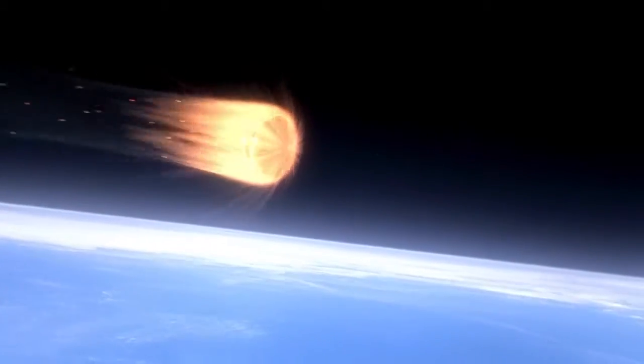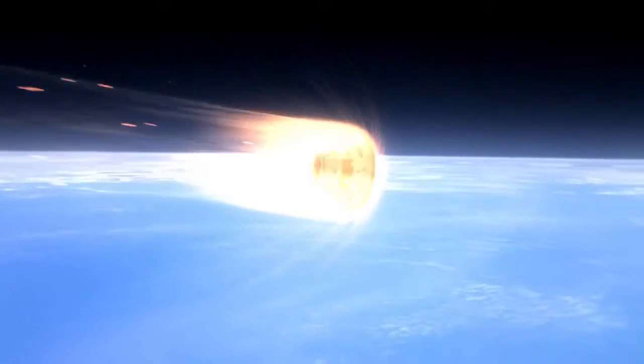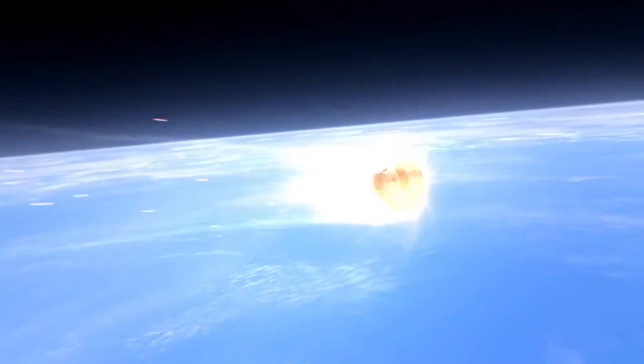Orion's coming back from deep space and re-enters the atmosphere going really fast. The guidance navigation control system does some maneuvering to help slow down the vehicle and at that point, start looking for the right conditions to deploy the parachutes. The first parachutes that come out are the four bay cover parachutes. They're mortar deployed, so they're fired basically with cannons out the back of the vehicle at 125 feet per second.